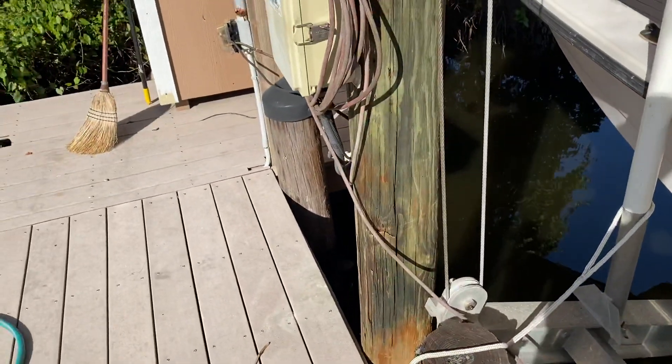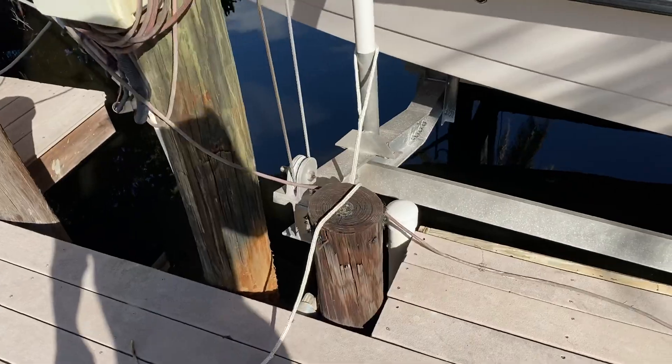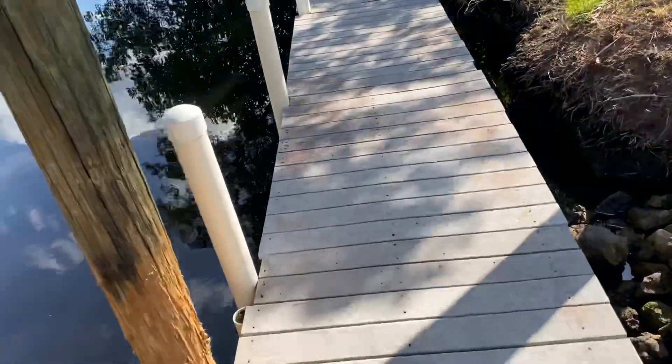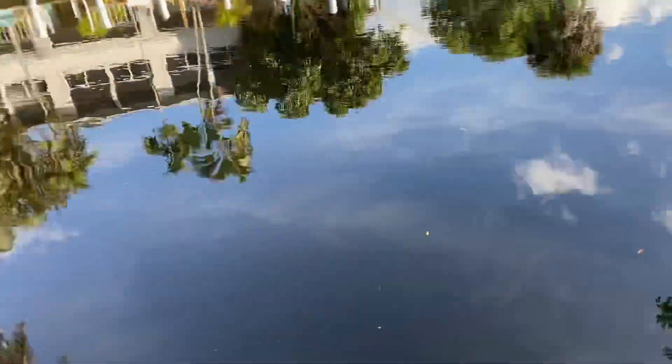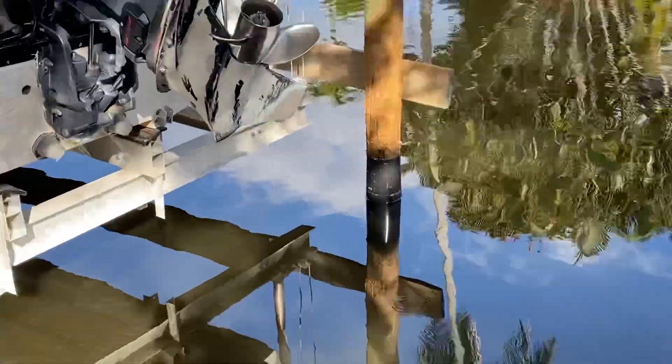We got a hold of Jeff Hornsby with Hornsby's Piling Restoration and Restore. He came out and jumped in the water, gave us a free estimate, and told us what was going on. We thought it was deterioration, you know, just the salt water and the elements. He said it's actually shipworms that get in that wood — they're kind of the termites of the sea.